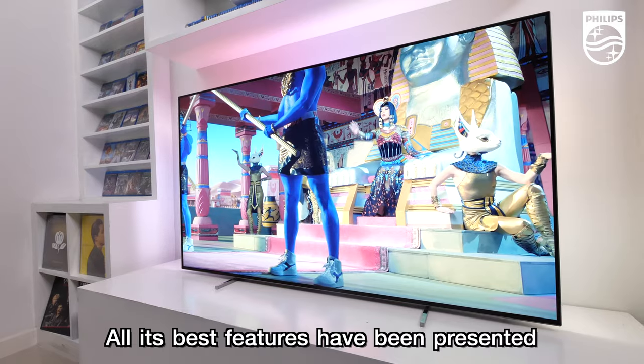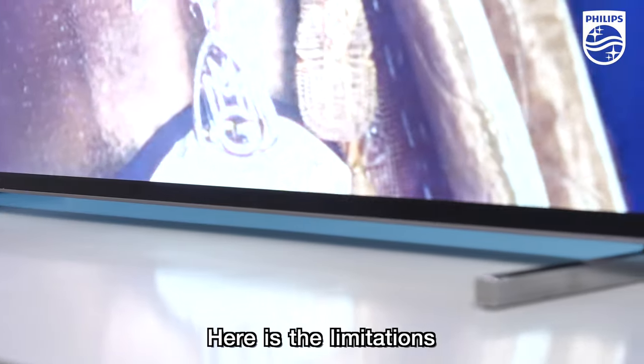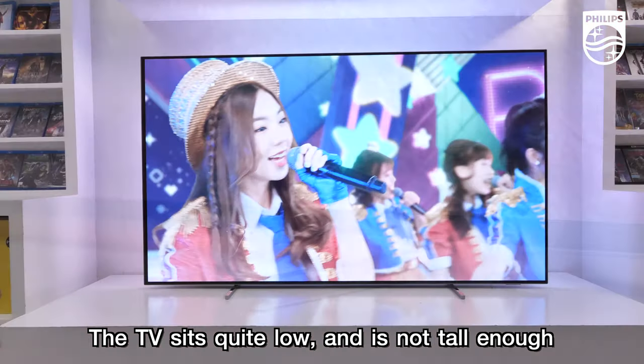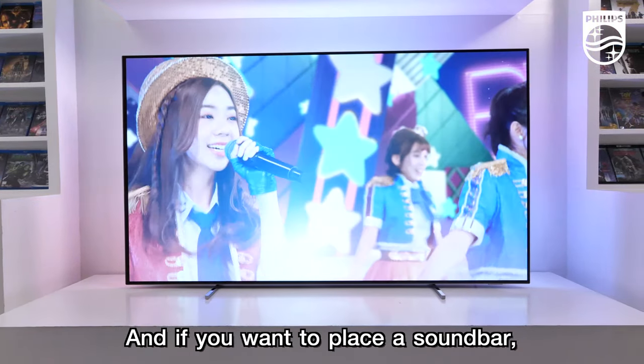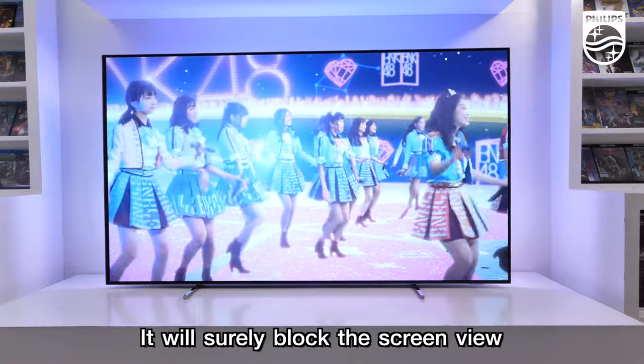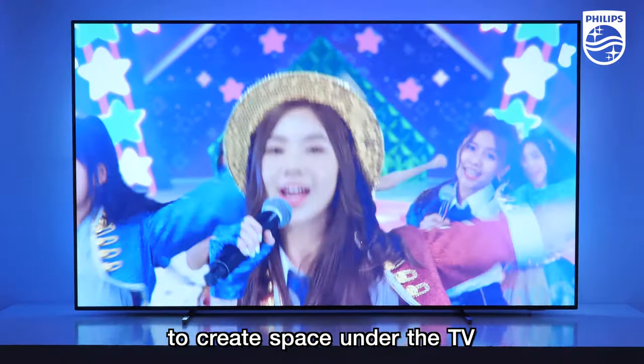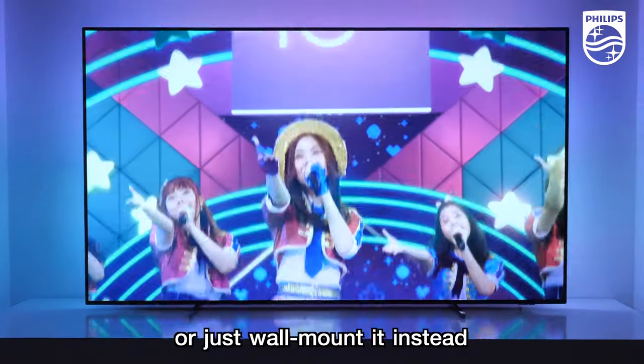Now for the limitations: the TV sits quite low and is not tall enough. If you want to place a soundbar, it will usually block the screen view, so you may need to raise the TV up to create space underneath, or just wall-mount it instead.